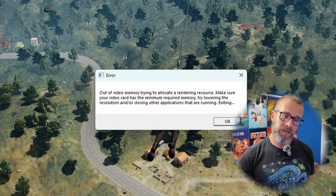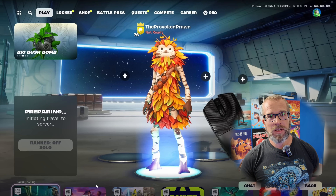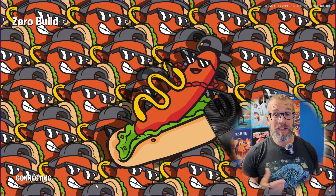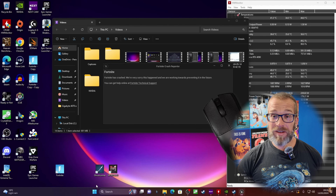For example, Intel's 13th and 14th gen CPUs had known issues that were causing problems with the stability of the CPUs, which would then lead to blue screens — which is obviously not ideal.